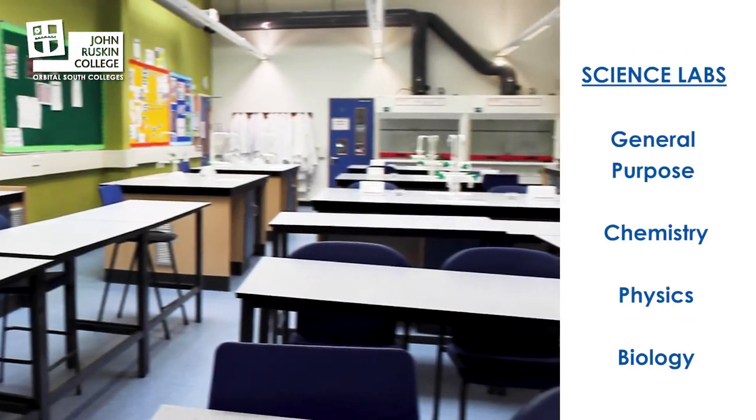Hi, my name is Paul. I'm the science technician for John Ruskin College. This is our science department and this in particular is our chemistry lab.